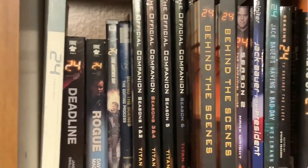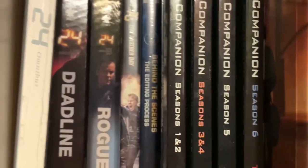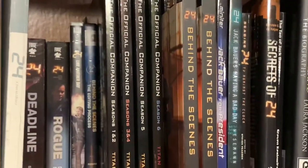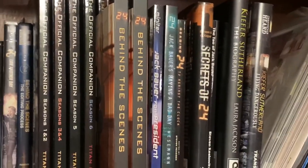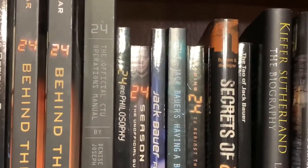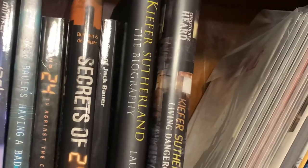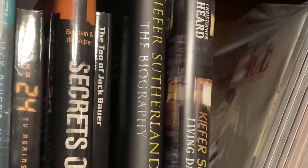I also have the paperback versions of Deadline and Rogue, another copy of Live Another Day, a behind-the-scenes editing process DVD that's extremely rare — I found it at Best Buy — the official companions for seasons one and two, three and four, five and six, 24 Behind the Scenes by John Cassar (I have two copies because the DVD didn't work in one), the official CTU Operations Manual, the 24 and Philosophy novel, and a bunch of other novels by various authors who studied 24 and its impact on television and pop culture, including The Tao of Jack Bauer.